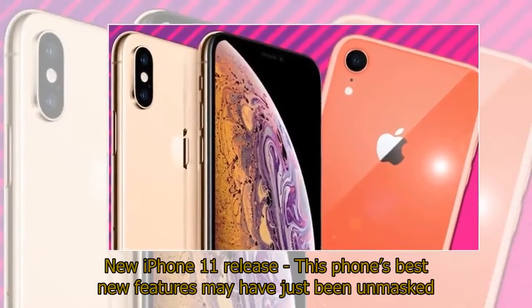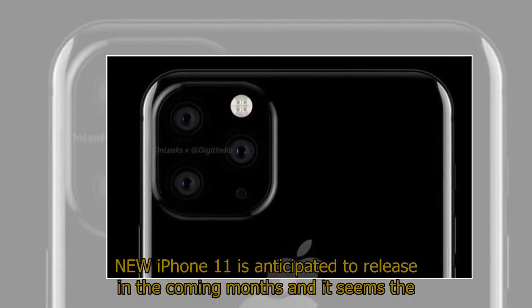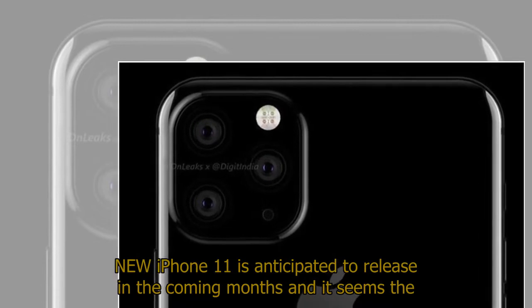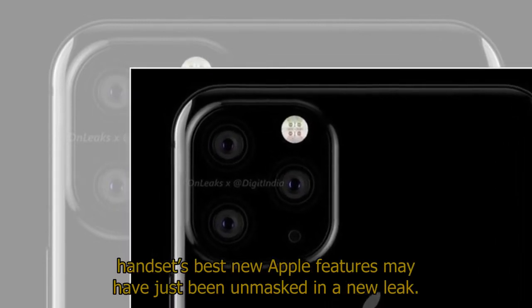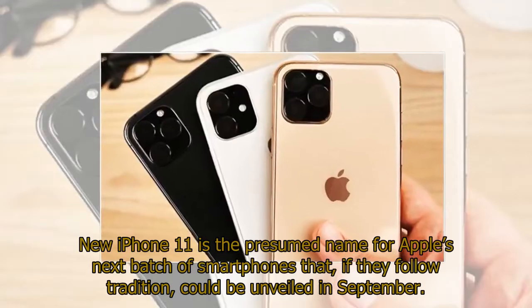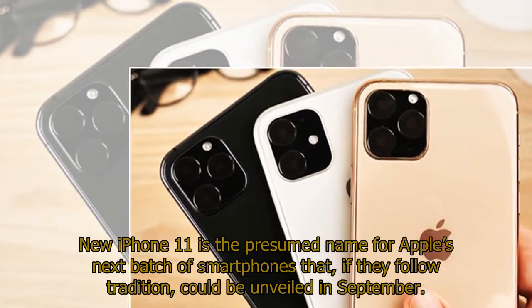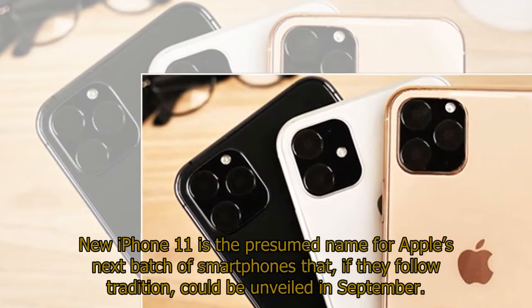New iPhone 11 release — this phone's best new features may have just been unmasked. New iPhone 11 is anticipated to release in the coming months and it seems the handset's best new Apple features may have just been unmasked in a new leak. New iPhone 11 is the presumed name for Apple's next batch of smartphones that, if they follow tradition, could be unveiled in September.